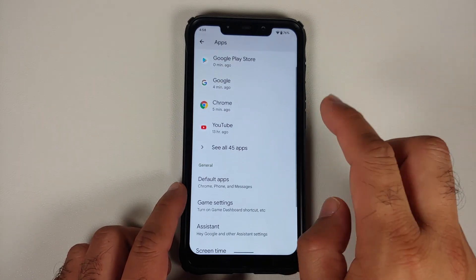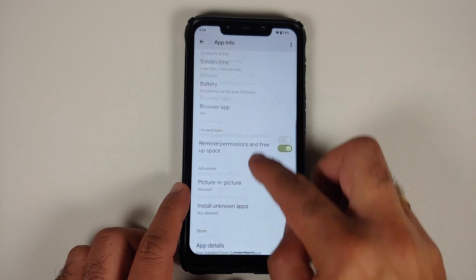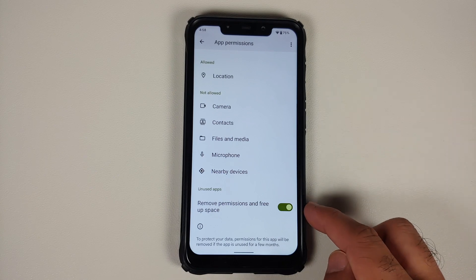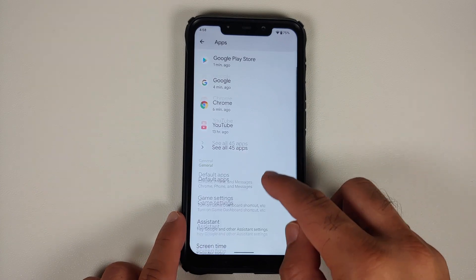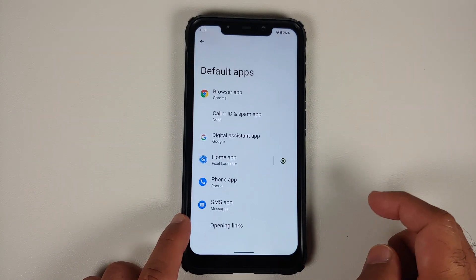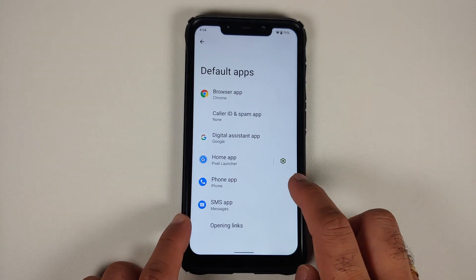If you go into Apps and open, say, Chrome, you can go into the permissions of Chrome. You have different permission options and also a toggle to remove permissions and free up space if the app is not used for some time. Once an application is removed, it will show up in the unused apps section.